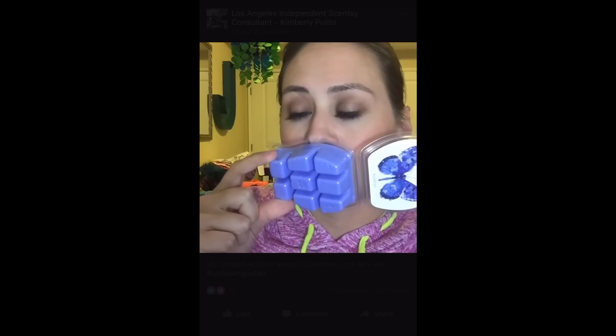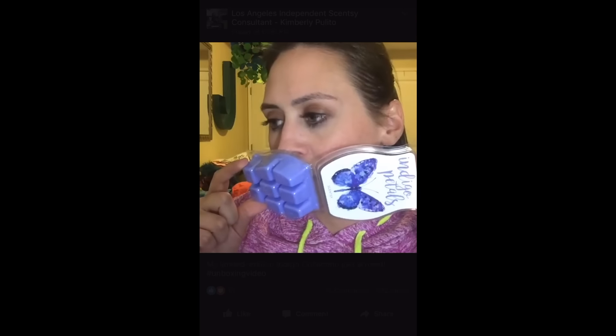The next one is Indigo Petals — 'a crown of flowers, fresh, vibrant, and playful.' Notes include sea mist, grapefruit mist, chilled tangerine, violet leaves, indigo blossom, cyclamen petals, sheer amber, vetiver, and tonka bean. It's kind of positioned as a floral scent, but to me it smells a little more citrusy — you can really smell the grapefruit and the tangerine. So if you like floral slash citrus scents, this one is up your alley.